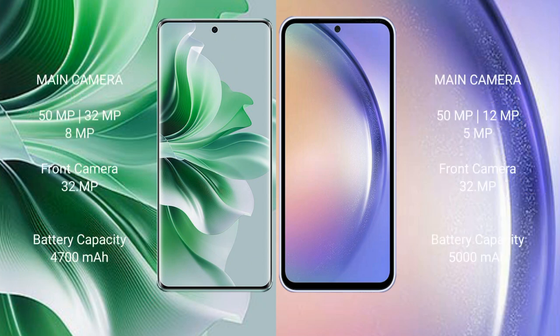Oppo Reno 11 Pro features a triple rear camera setup of 50MP plus 32MP plus 8MP, and a 32MP front camera. Samsung Galaxy A54 features a triple rear camera setup of 50MP plus 12MP plus 5MP, and a 32MP front camera.